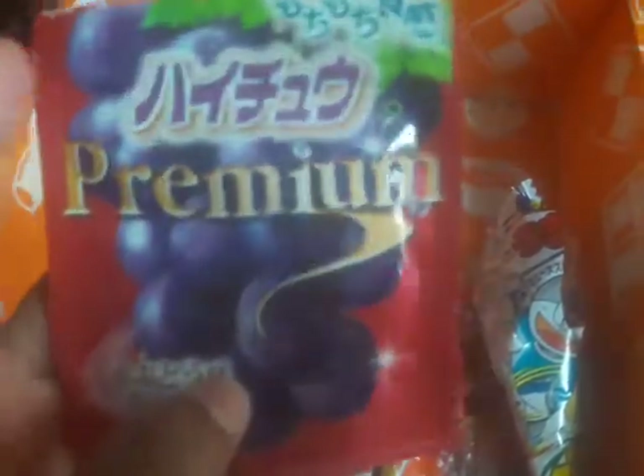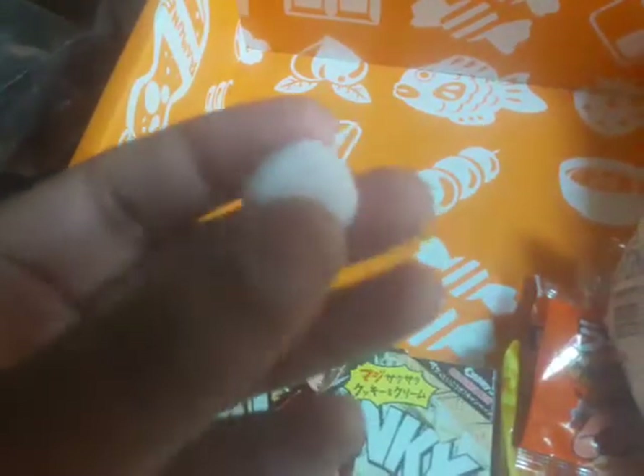Next is red grape Hi-Chew. Now Hi-Chews are normally in little triangle squares, but these are in a circle — these are the premium edition. It also says 98% of the juice used in these Hi-Chews comes from Italian Cabernet Sauvignon grapes, and these are really good.